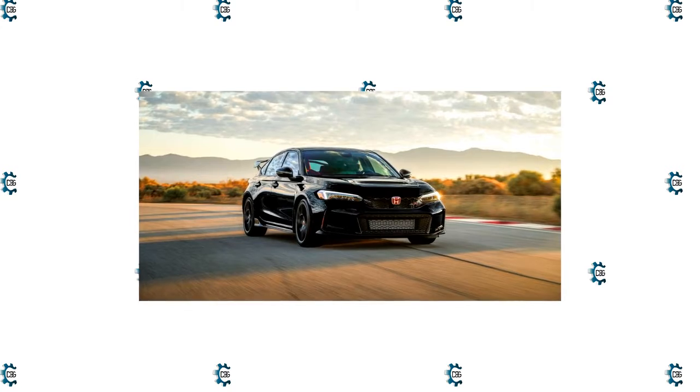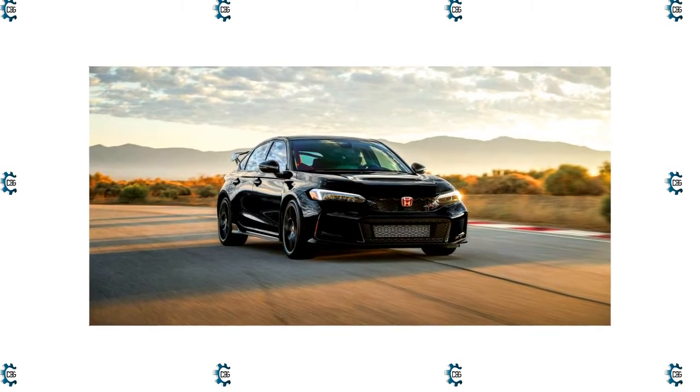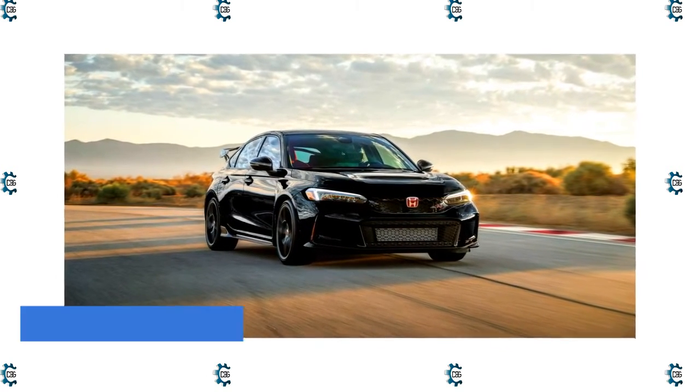That fun-to-drive character is exemplified this year by a new Type R variant. The good news, though, is you don't have to buy the Type R to get a high level of entertainment.